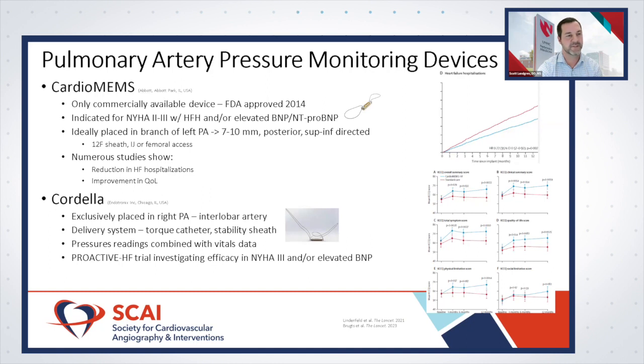One benefit of the Cordella device is its delivery system — it has a torque catheter that allows better adjustment of device orientation, plus a stability catheter that allows contrast injection through the delivery system without removing the device to reconfirm placement. Pressure readings are combined with vitals data: patients send in pulmonary artery pressure readings along with blood pressure, heart rate, oxygen saturation, and weight measurements, giving providers more information to optimize management.